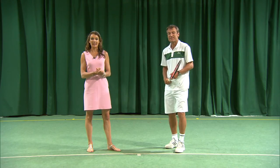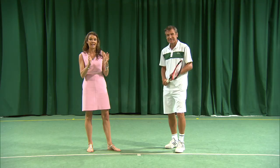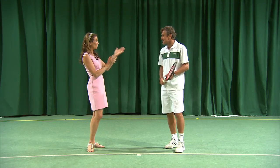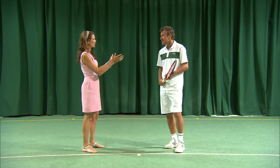We're talking now about the forehand, and one of the most feared shots in the women's game is the Petra Kvitova left-handed forehand, which is such an incredible strike. It's what won her her second Wimbledon title last year, so what is it about that shot that's so special?